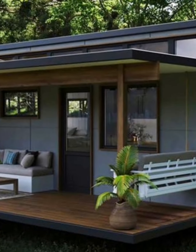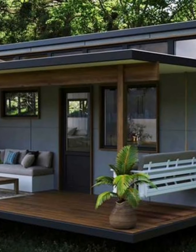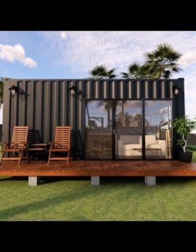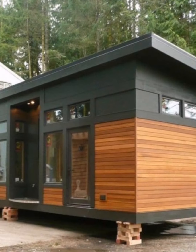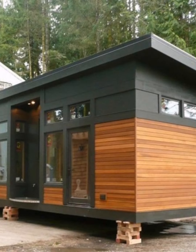Versatility is another advantage of container shipping homes. They can be customized to meet your specific needs and preferences, and designed to accommodate any lifestyle — from minimalist to luxurious. Some people use them as vacation homes while others live in them full time. They can also be used as guest houses, home offices, or even short-term rentals.